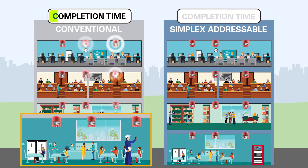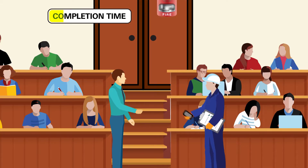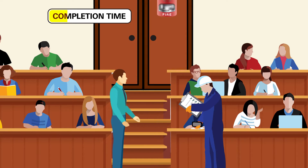All appliances must stay on until every last one is checked. It's a time-consuming approach that disrupts teachers, students, and staff alike.